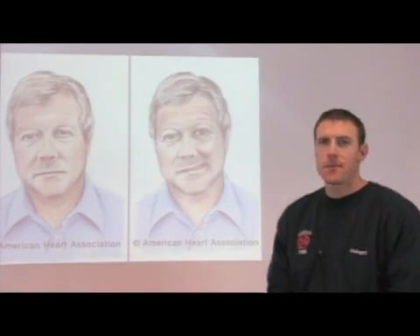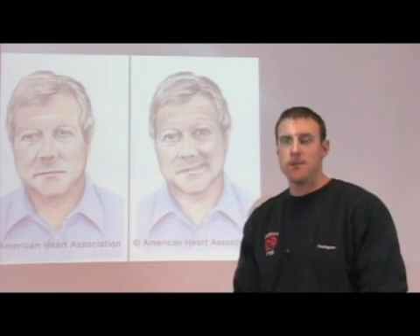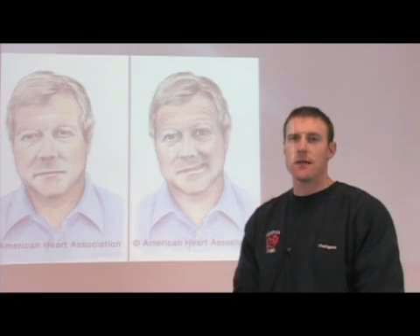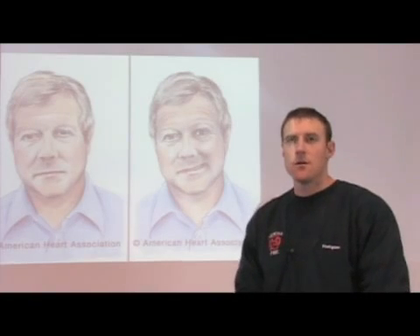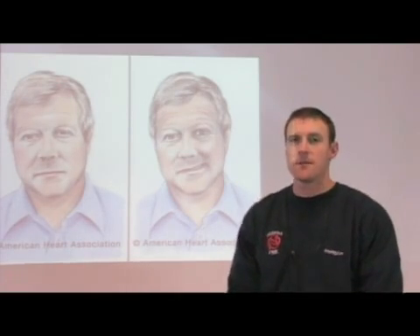When do you want to seek medical care? Whenever you see any of these signs or symptoms of a stroke that we just discussed, it would be a good idea to seek medical care as quickly as possible. With a stroke, the greatest thing that's going to help a person having a stroke is to get them to a medical facility as quickly as possible.